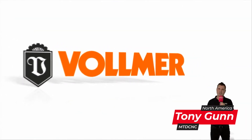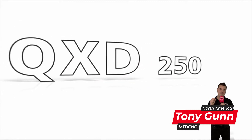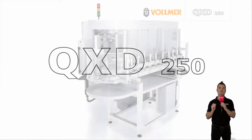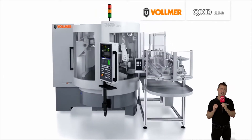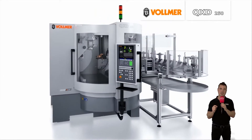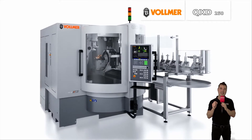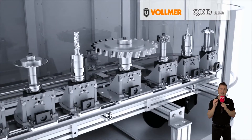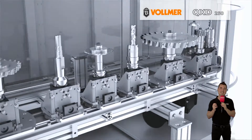Looking to manufacture machine PCD tools? The QXD250 from Vollmer might be your perfect machine. Erosion technology has led the way for many years when it comes to machining PCD tools. Nowadays, top standards are required and achieved in terms of precision and surface finish. Vollmer, the world market leader in grinding and erosion machine technology, offers a high-tech machine with a disc electrode: the incredibly popular QXD250.